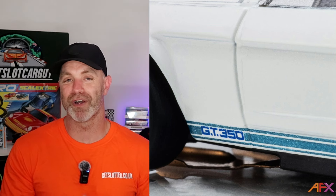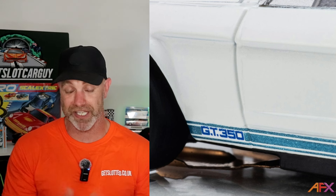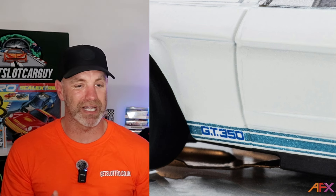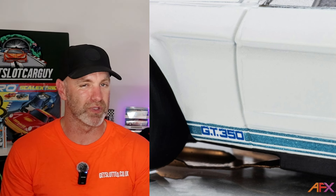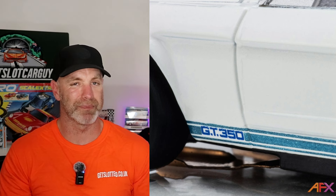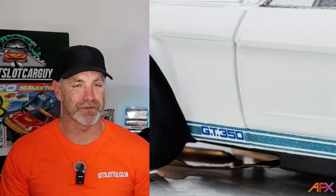Some more trade show news — AFX are showing off a sneaky peek of their GT350, which is available this month. Some of their latest releases are looking really good; I think the quality and how realistic they are — big fan. I believe I'm going to the Toy Festival here in Melbourne, Australia in March, and I'll hopefully get to meet the legends from AFX. If that's happening I will update the channel — but these are looking good, and I should be able to see these in the flesh very soon for you.